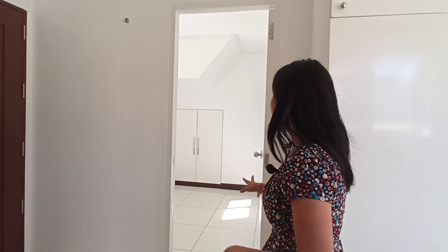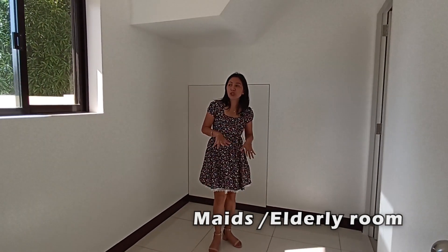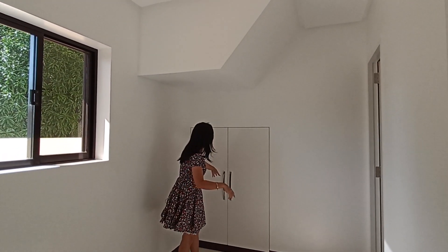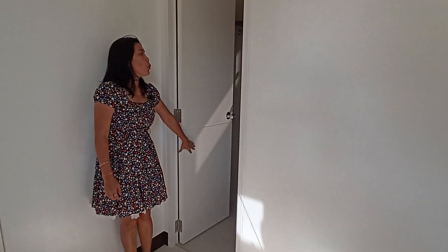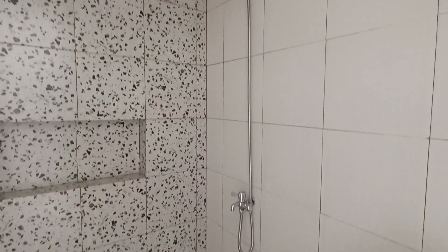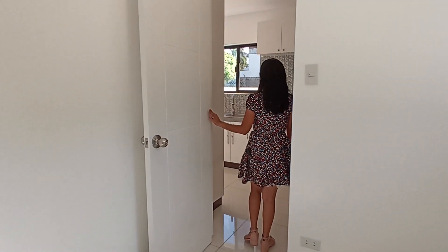Bedroom one — we can also call this the staff room, maid's room, or elderly room. It has its own window for ventilation and its own cabinet. This room also has its own toilet and bath, complete fixtures with shower, and the tiles are floor to ceiling. There is a provision for a shower curtain and towel rack. The ceiling is a drop ceiling, as is the bedroom.